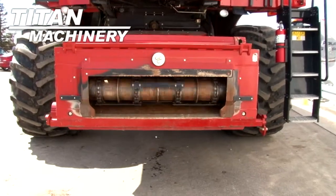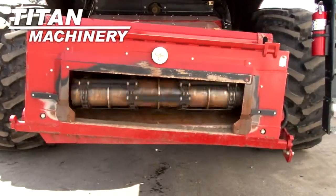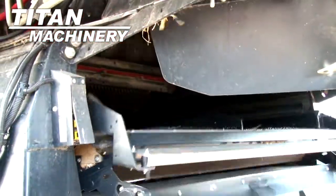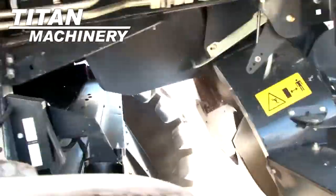It has a variable speed contour feeder house. This combine has self-leveling, electric adjust sieves.